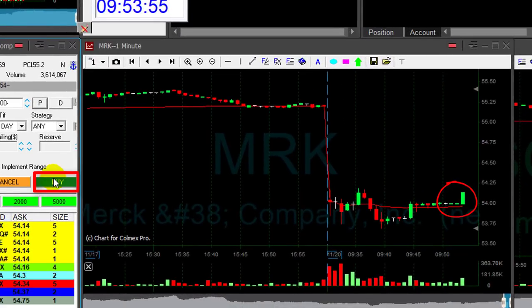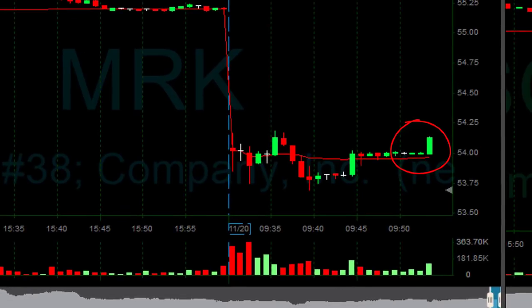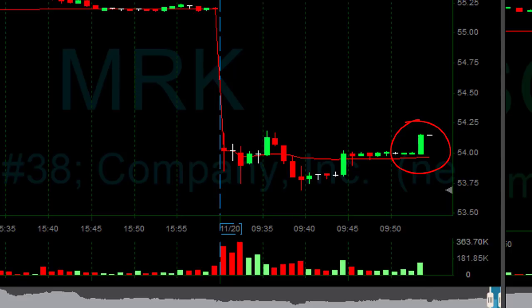MRK is not doing good. I'm closing. That was not a good trade. I'm out of MRK — I do have my first loser today.